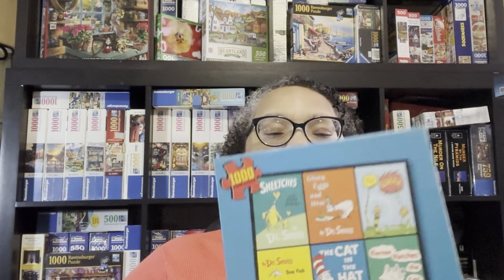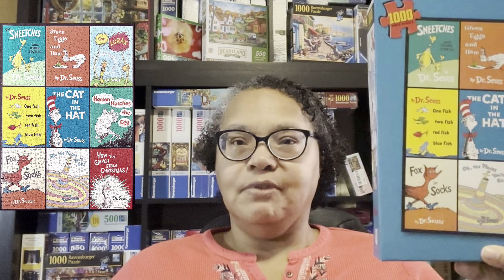This one is called Dr. Seuss, and it's a 1,000-piece puzzle from USAopoly. First time I've ever done this brand — I would do it again. I only did this puzzle because my friend Hope had it and I fell in love with it. It has nine book covers, so I looked at it as nine individual puzzles and just did a cover at a time. All these puzzles I'm showing you are also on this channel.